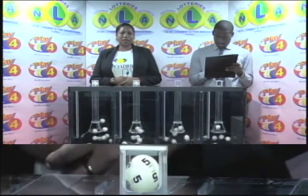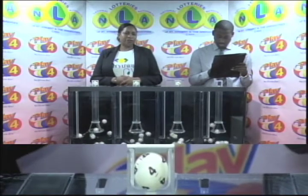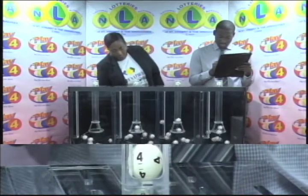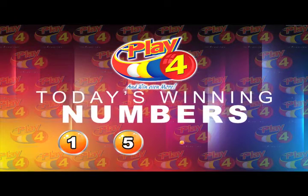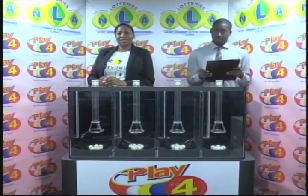Our Play 4 winning number is 1, 5, 4, 4. Confirmed: 1, 5, 4, 4. Remember, witnessing our draw is Mr. Jermandy Thomas from the auditing firm of BDO. I will now recap the winning number: that's 1, 5, 4, 4. I would like to thank you for playing Play 4. Remember, with Play 4 you can win even more. Good luck everyone, and good afternoon.